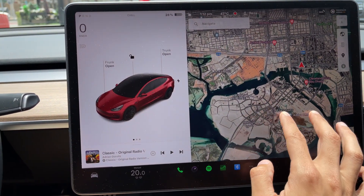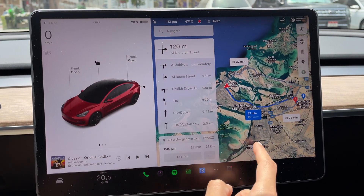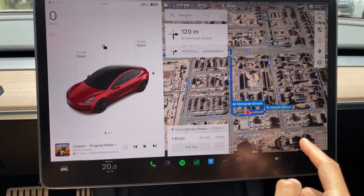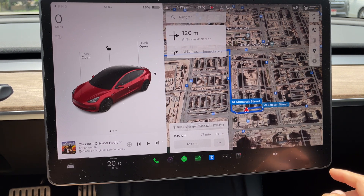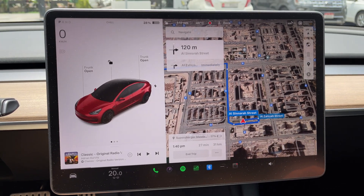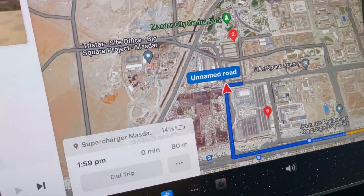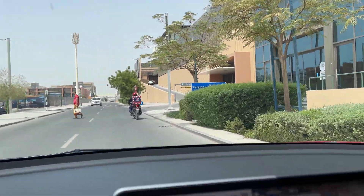The charger at Galleria Mall is packed right now, so I decided to go to Masdar City — it's probably the closest and it's also on the way back. The navigation is showing I'll arrive there with 17%. Since it's a 250 kilowatt charger, I'm expecting somewhere between 150 to 250 kilowatts depending on stall usage, and I'm expecting to spend 25 to 30 minutes to get to around 80–90% charge. There appear to be six empty stalls in the city center area.